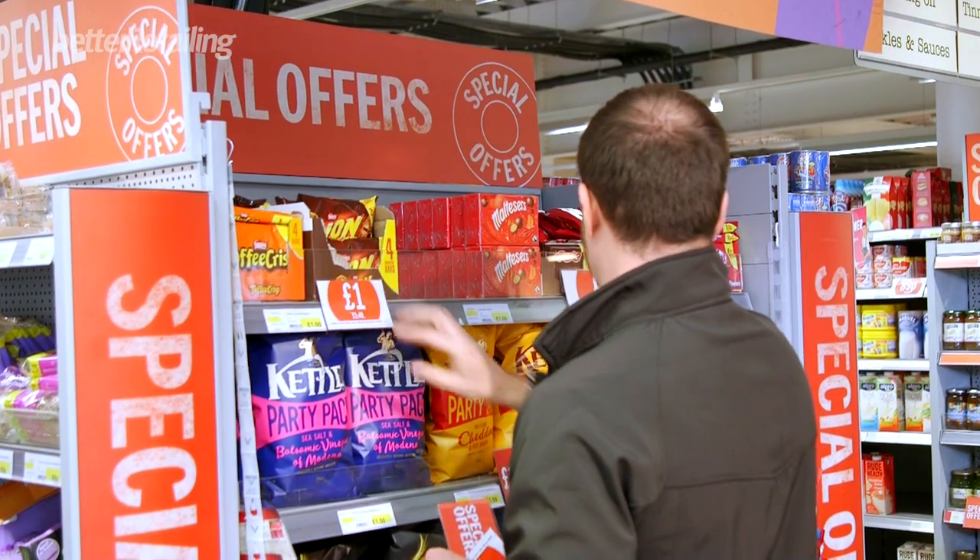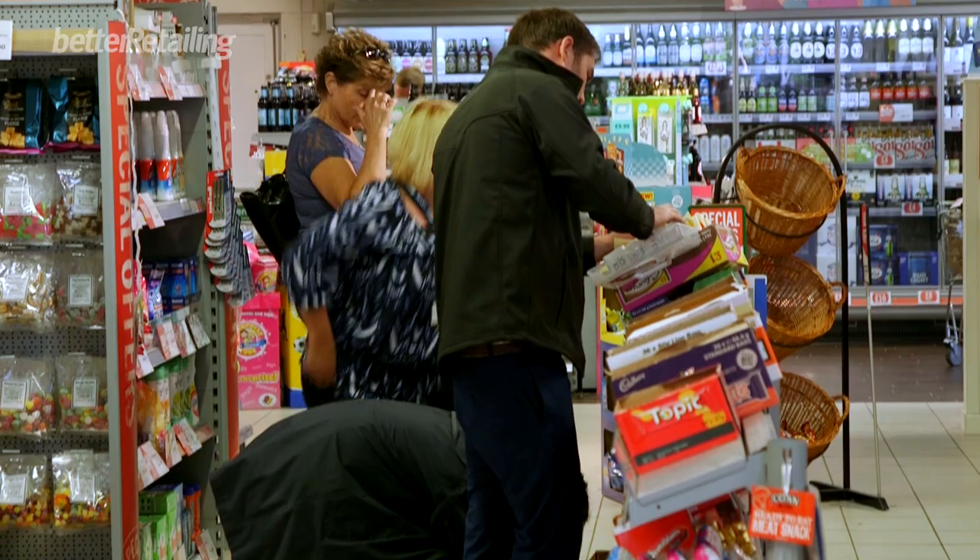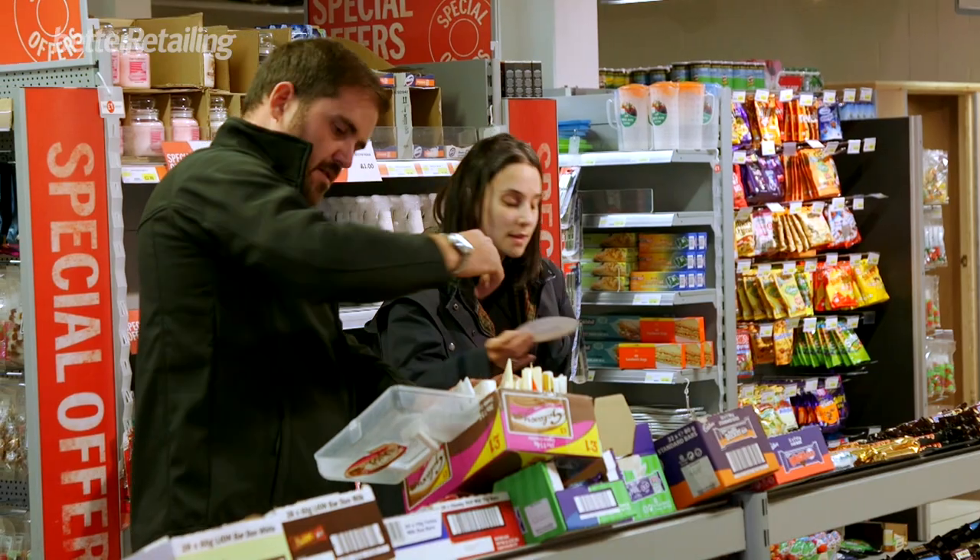With the sharing bags, the main advice was to categorise it a bit more and make it make more sense, because at the moment it is a little bit all over the place. It's about making sure the more premium bags are near the top at eye level, working the way down to the pound bags, with the kids' sweets at the bottom level.